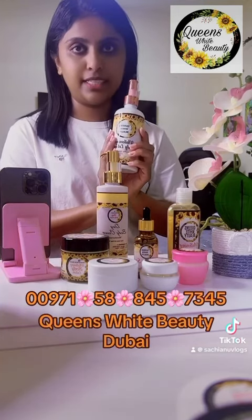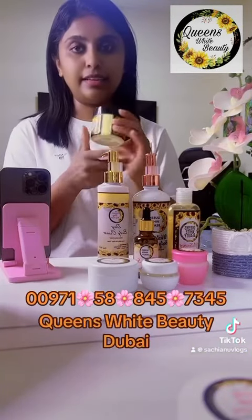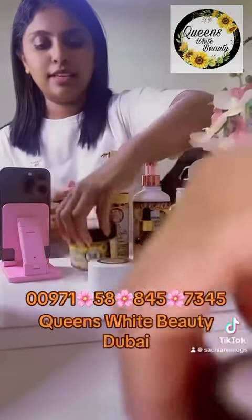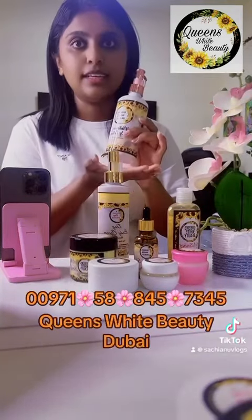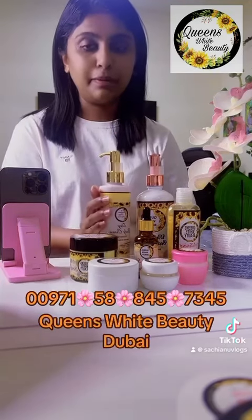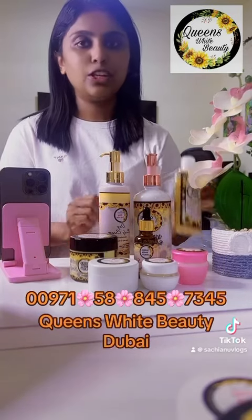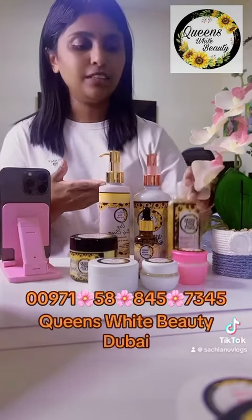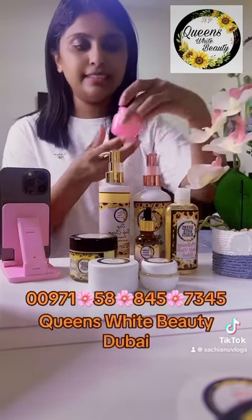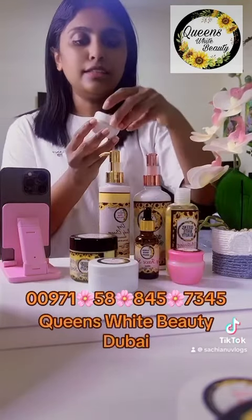With a large package or small package, this is a 1.5 ml bottle. You can use the body lotion for a large or small package. You can also use the face wash, face serum, neck whitening cream, and face cream.